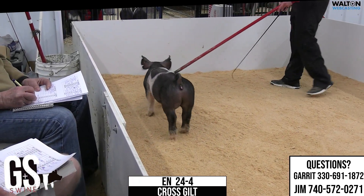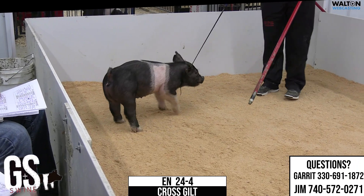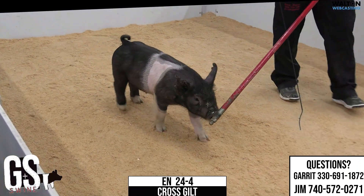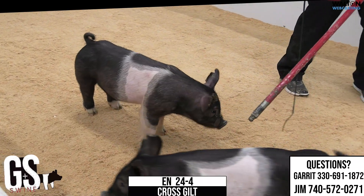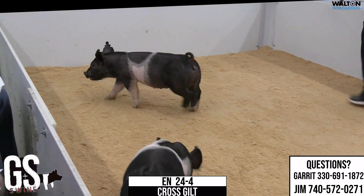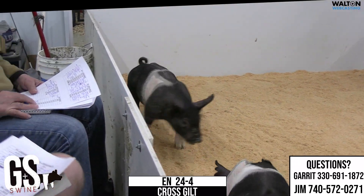24-4 Crossbred Gilt on screen here. Another major league, next contestant never before. Very good saline and, again, a litter where I wish we had a few more numbers. But I think the trio of pigs we're going to offer — this is the second one you've seen — certainly make up for the lack of numbers for quality.